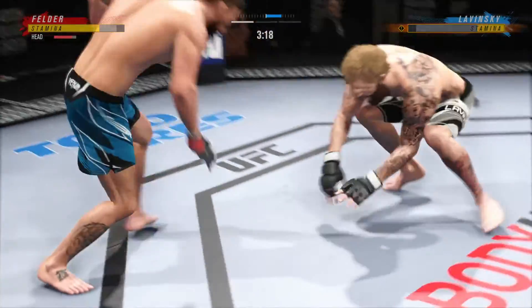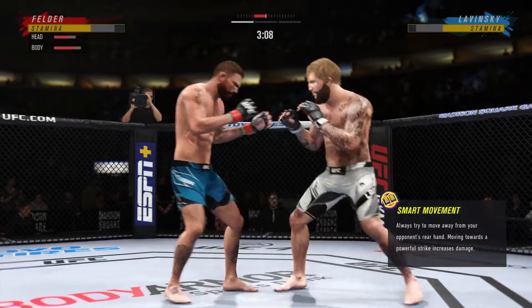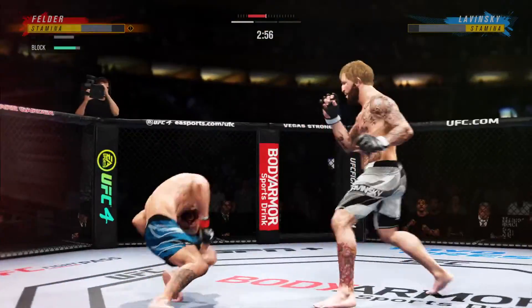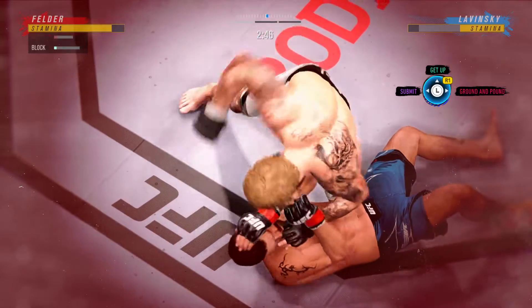The ground-and-pound strikes continue to rain down. The opponent better move — the referee's gonna stop this. He better start to move. And when his opponent starts to posture, he needs to put his feet on the hips and push him away to try to escape. It's a very, very easy position. How about that chin? Yeah, he's fixing it all up.